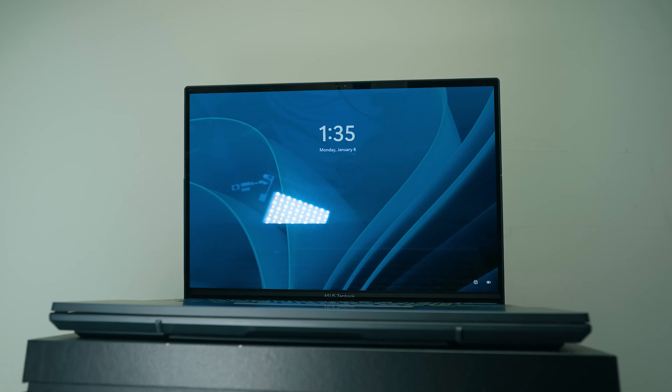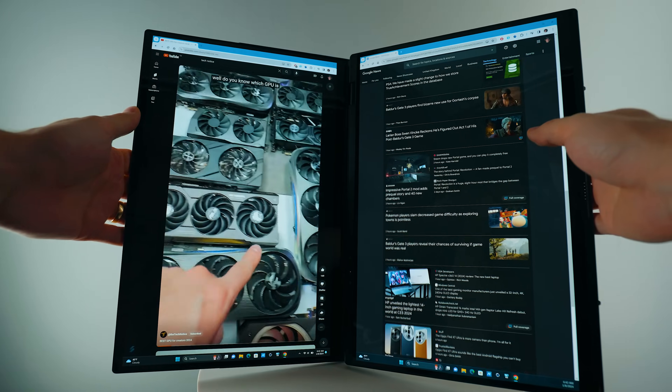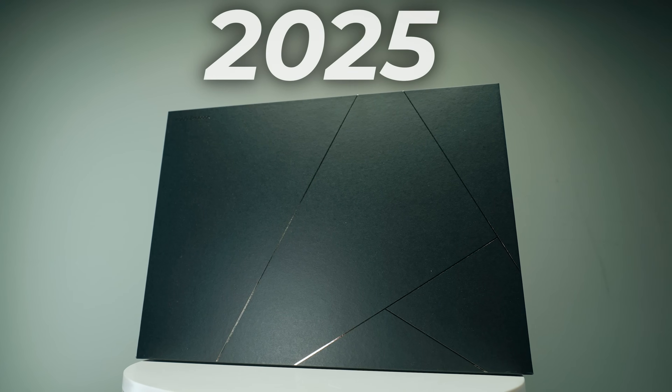Did you know that Asus has secretly upgraded their best productivity laptop? In fact, I would go as far as saying that Asus probably themselves don't fully know that they've upgraded it. So what exactly has changed? Because if you look at the previous and the new version, it looks like nothing's changed — and it's a real good thing. This is the Asus Zenbook Duo 2025, and here's what's changed and why this is still the best productivity laptop.